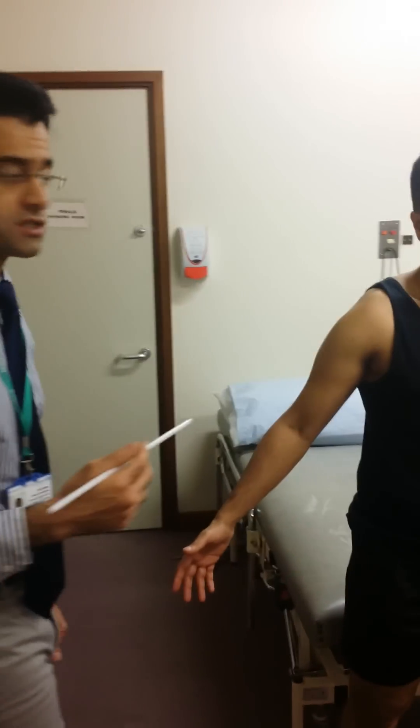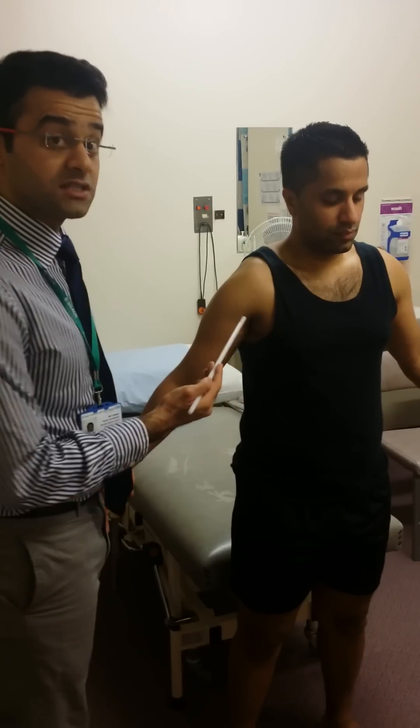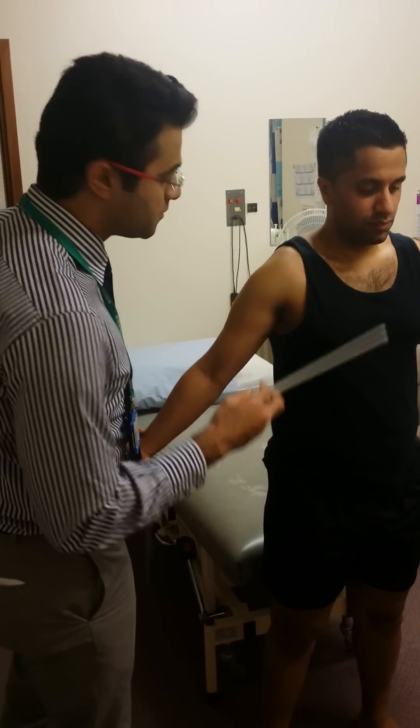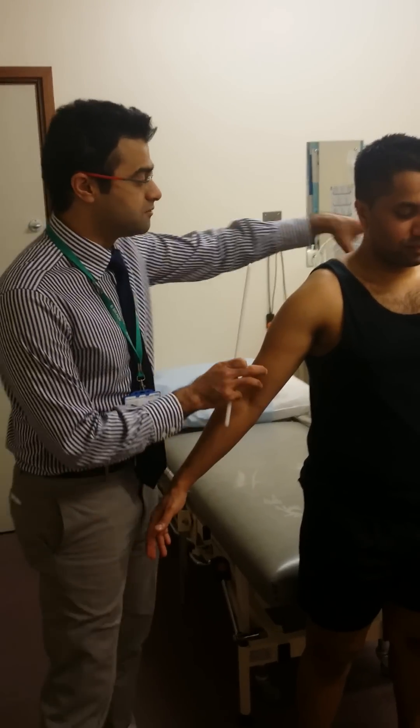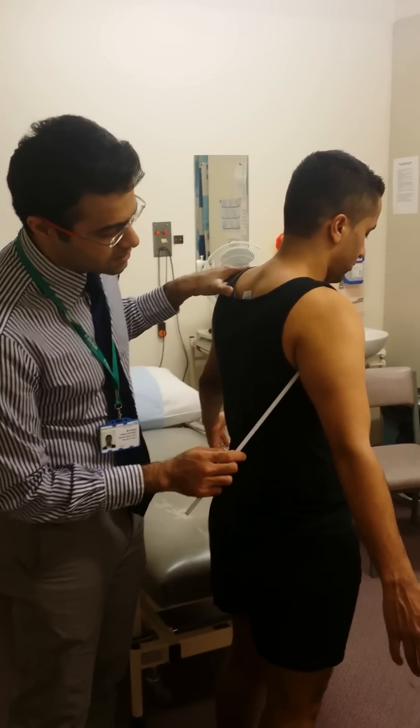After the brachial plexus comes off into the cervical axillary canal, it gives the posterior cord of the brachial plexus. The posterior cord gives off the radial nerve. And the radial nerve, if you'd just like to turn around for us, goes behind into the humerus.